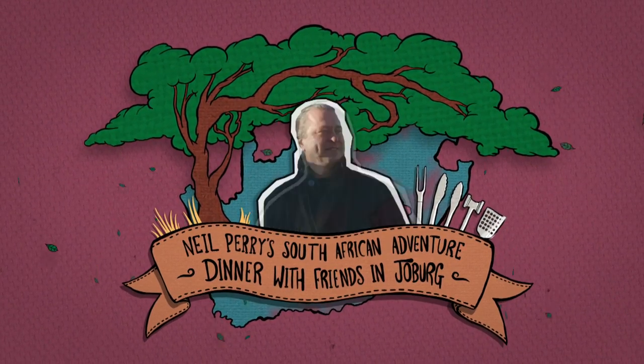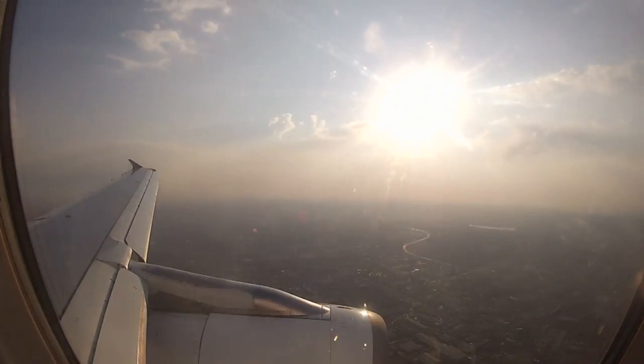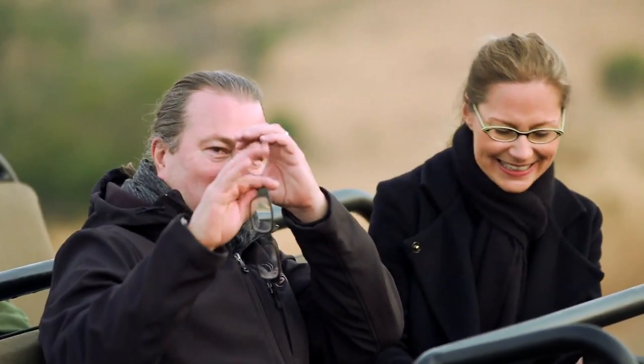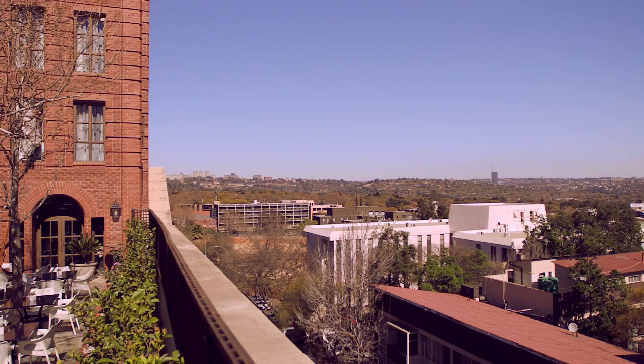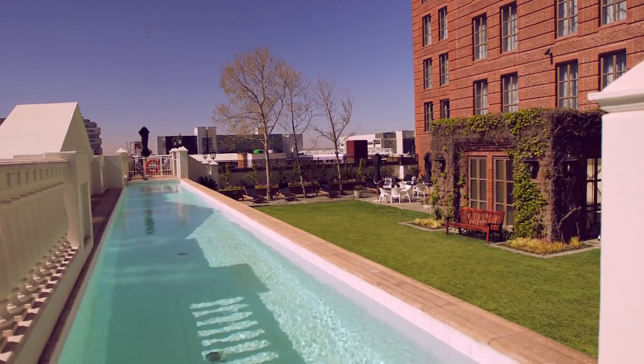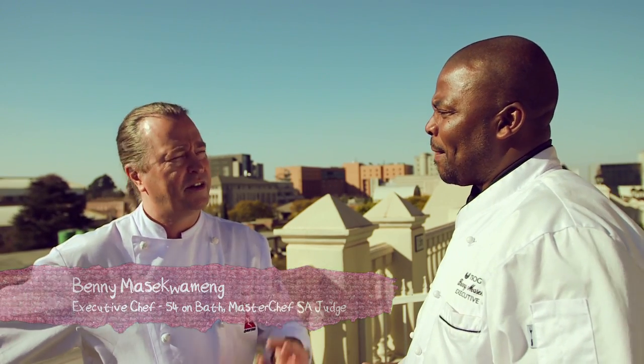I'm Neil Perry and welcome to my South African adventure. I've just arrived in Joburg and I'm really excited because I'm about to head up and cook with South Africa's very own MasterChef, Benny. But we're here in Joburg and for me, I can only spend a couple of days. So what do you think I should really get out there and see?